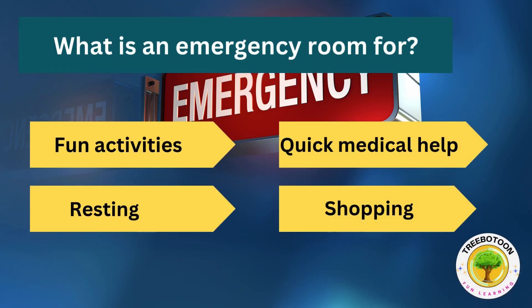What is an emergency room for? Fun activities, quick medical help, resting or shopping?